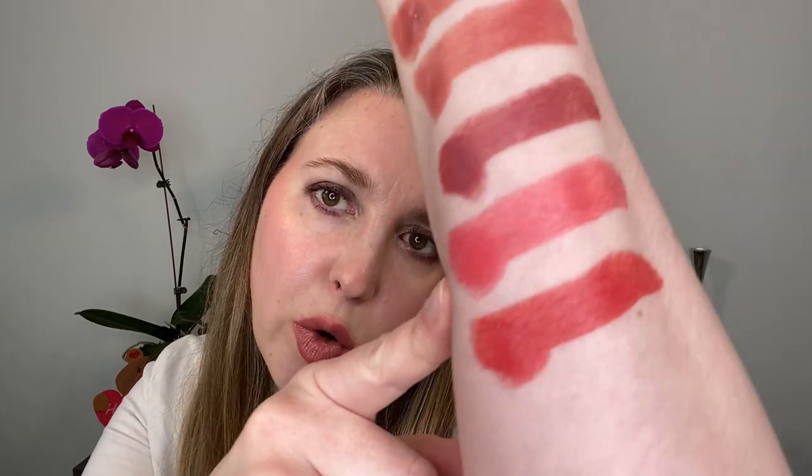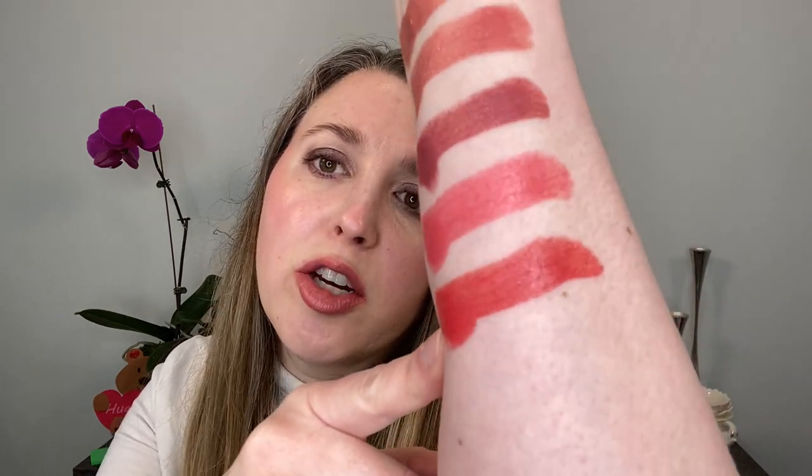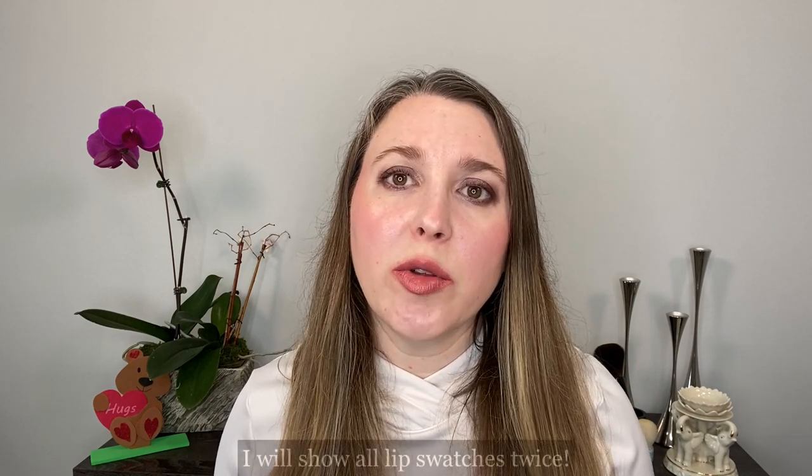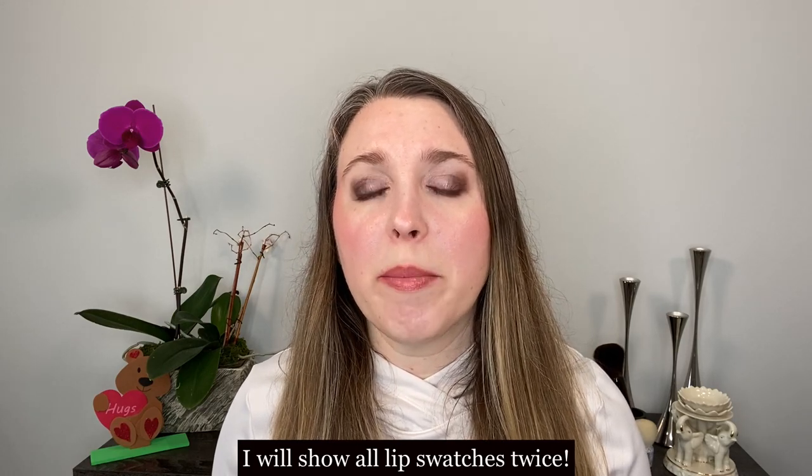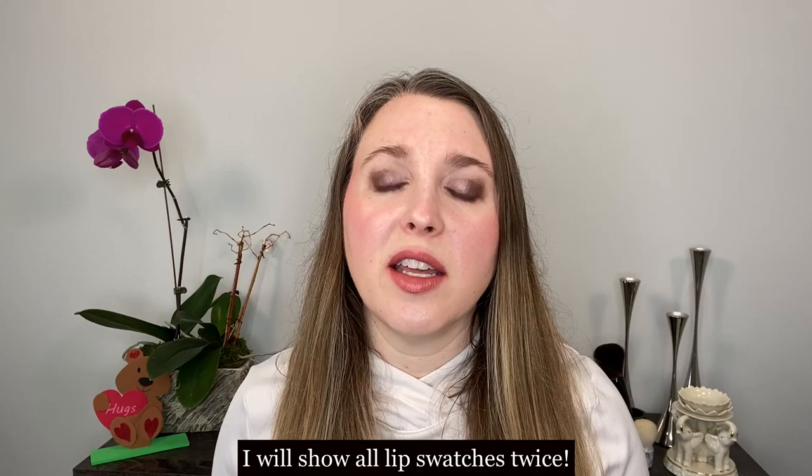Next we have 122 Zenith, which is a bright peachy coral shade — definitely peachy but a soft coral. Then 132 Vivacity is a much brighter, deeper coral shade with more of an orangey-red to it, so there's more orange versus peach. You can see how deep it is. One thing to note about those two shades — they really make your teeth look very white. As I share the lip swatches, I'll share my thoughts on the formula and the shades.